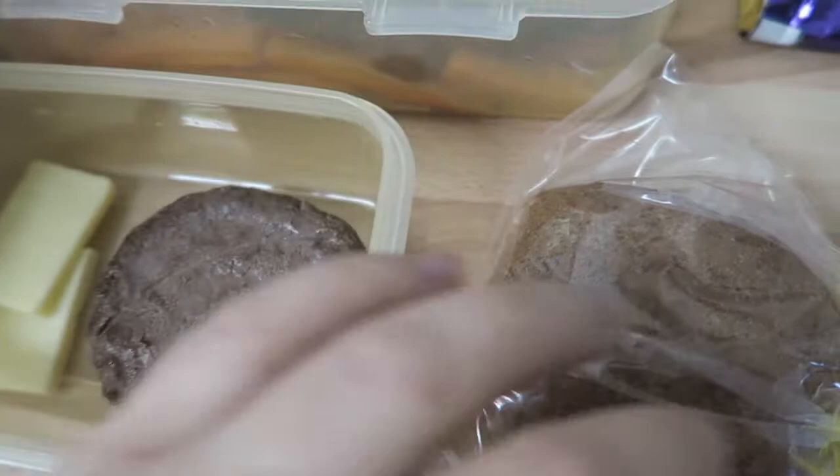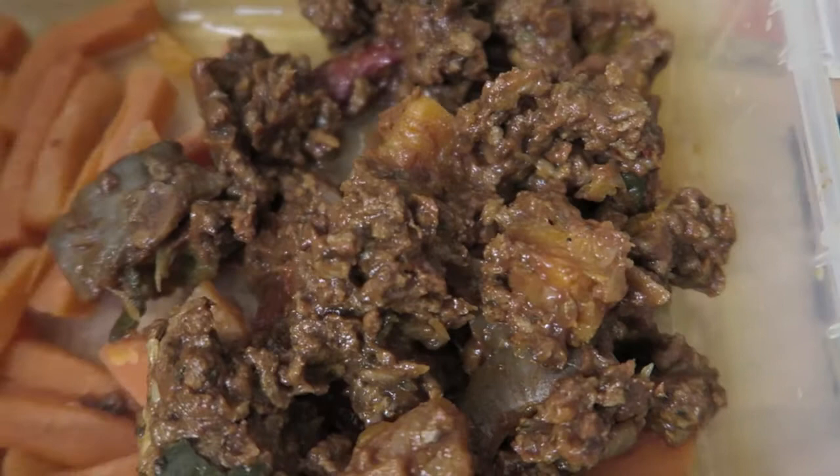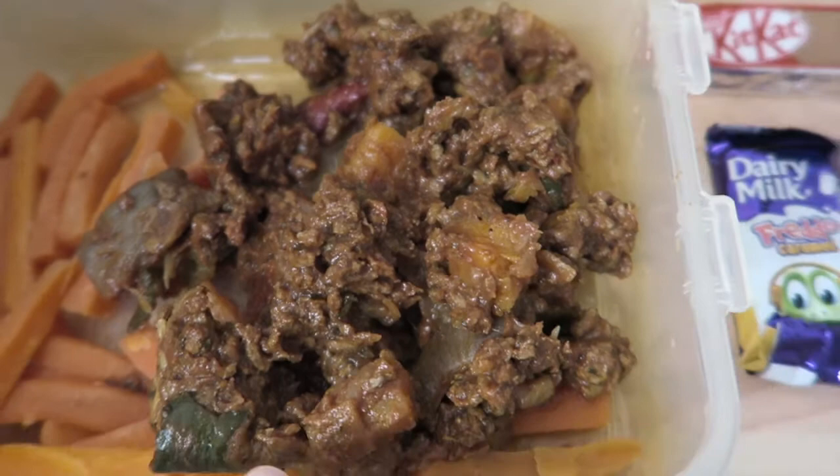For my lunch I've got some Mediterranean veg and beef — the beef is protein and free. Speed-wise it has butternut squash, courgettes, peppers, onions, carrots — they're all speed. It's got a lamb stock cube, passata which is also speed, and some basil.